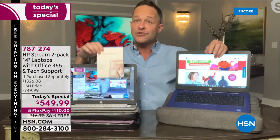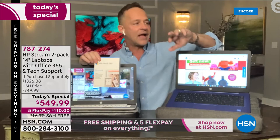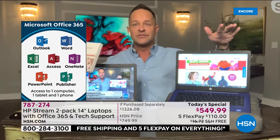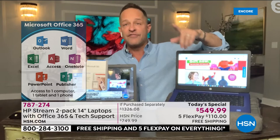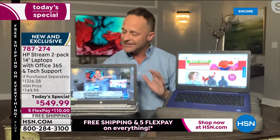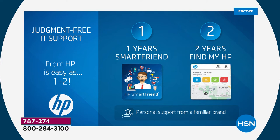Microsoft 365 means a full version for a full year of all seven Microsoft Office programs — Word, Excel, PowerPoint, Outlook, Access, OneNote, and Publisher — on both computers. Full versions of all seven programs on each computer. Usually that adds $50 or more to the price of a computer. It's already preloaded and ready to go the minute you get it home. Number four: judgment-free IT support.